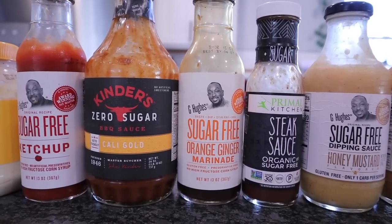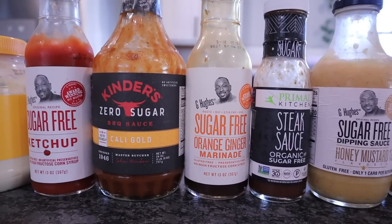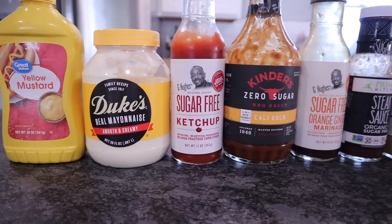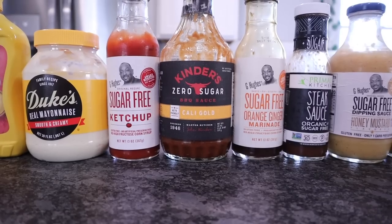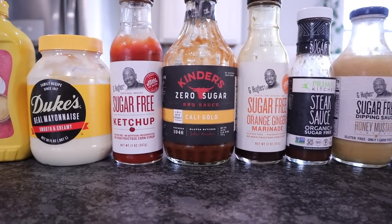Barbecue sauces that are now on the market are probably going to overwhelm you. There are so many different ones to choose from. I would not suggest going out and buying every single one — pick one or two to substitute for your favorite. In the comments below, let me know what's your favorite sugar-free condiment.